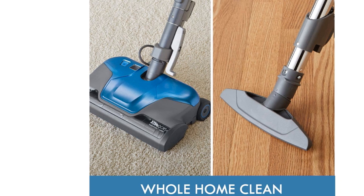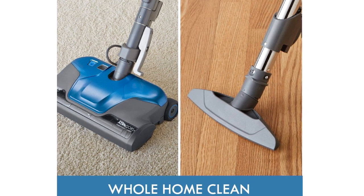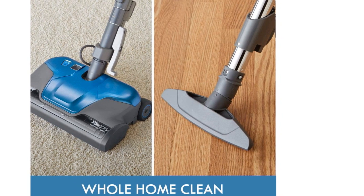An easy release foot pedal also allows you to switch to hard floor cleaning in just one motion. You'll need to replace the bags often and the cover may accrue dents after running into a coffee table leg. However, the product will feel thoughtful and essentially pull itself through cleaning jobs.